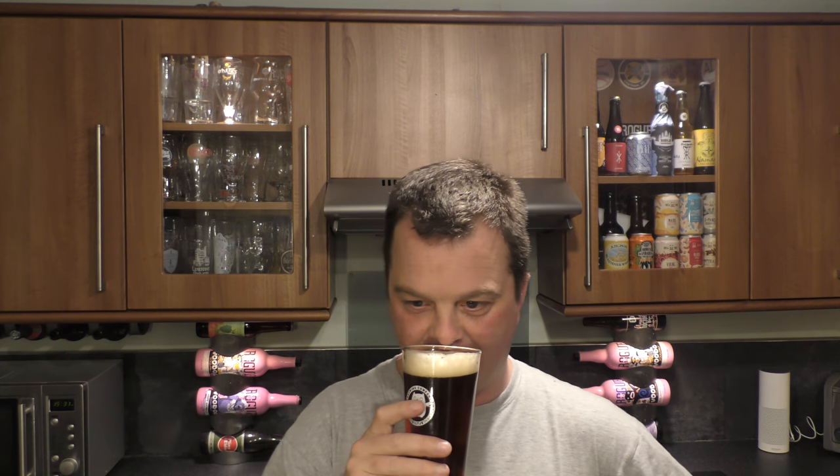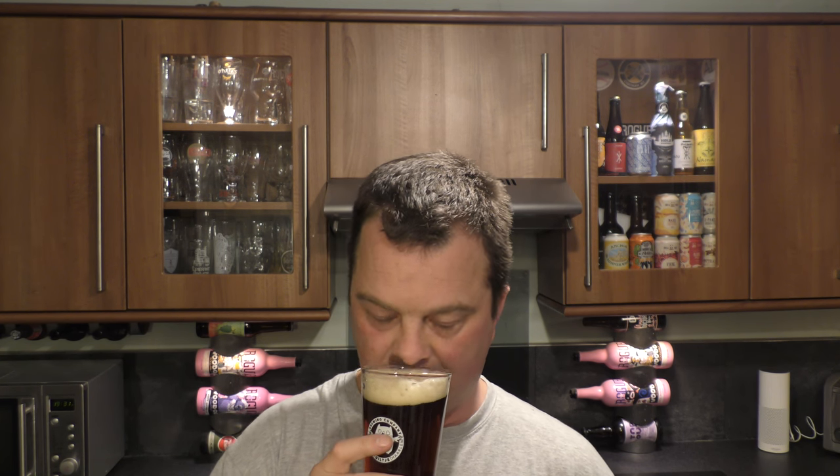On to the aroma. There's a lot of biscuit malt in here — it smells really tasty. Smells like a kind of a German dark lager, but it's going to have some American hops in as well.